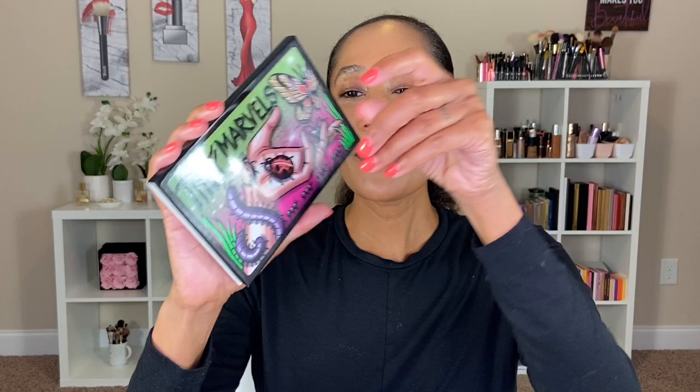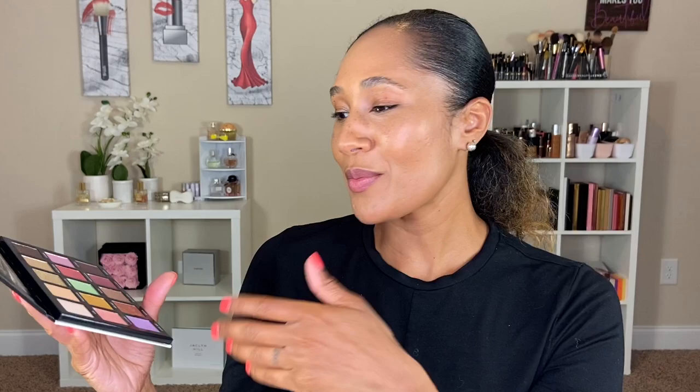She really wanted something to represent her — she loves tattoos, she loves critters. And when you open up the palette, each one of the shades is named after a critter or inspired by one. I love the names: we've got Fire Butt, Walking Stick, Mantis, and the shade BB — this beautiful yellow shade.